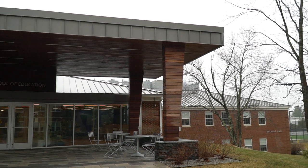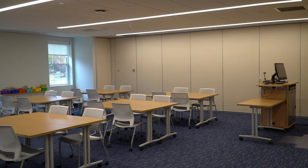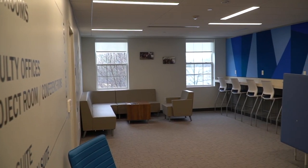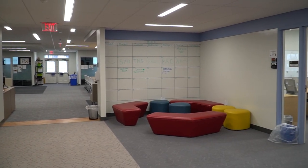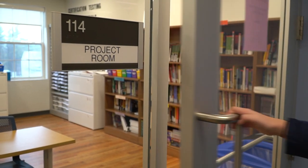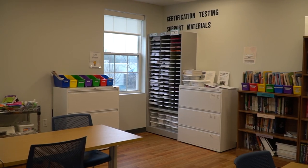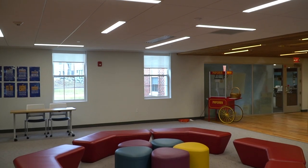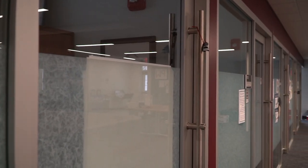Welcome to Belknap Hall — this is where our School of Education is. It features a lot of things to help students learn. We have interactive whiteboards all around the building, whiteboard tables, and a project room where students can collaborate. This space also offers collaborative spaces and all of the School of Education's professors' offices.